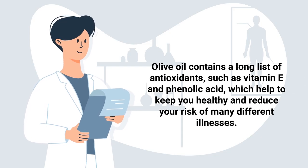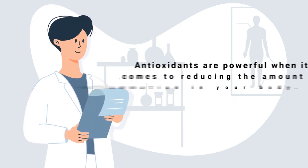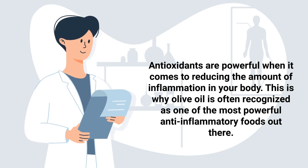This is why it's important to take in antioxidants from the foods that you eat. Thankfully, olive oil contains a long list of antioxidants such as vitamin E and phenolic acid, which help to keep you healthy and reduce your risk of many different illnesses. As previously mentioned, antioxidants are powerful when it comes to reducing inflammation in your body, which is why olive oil is often recognized as one of the most powerful anti-inflammatory foods out there.